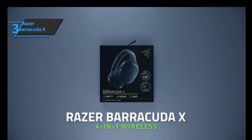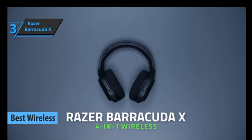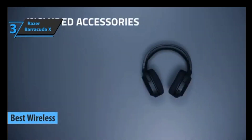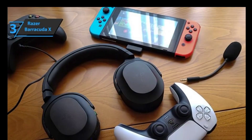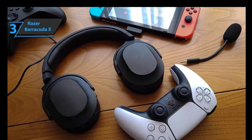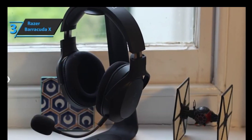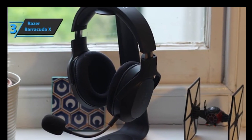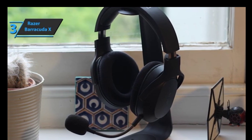Up next, we present the Razer Barracuda X, which in our opinion is the best wireless budget gaming headset available on the market in 2023. The Razer Barracuda X is a wireless headset designed specifically for portable gamers, with wireless and analog compatibility for smartphones, tablets, and even the Nintendo Switch. All this under a sober and minimalist design, very well reflected in its low weight of only 250 grams, with predominantly black colors and the absence of lighting. What catches our attention the most is the inclusion of a 90-degree rotation system for its speakers, which allows you to rest them more comfortably on the chest when not in use.